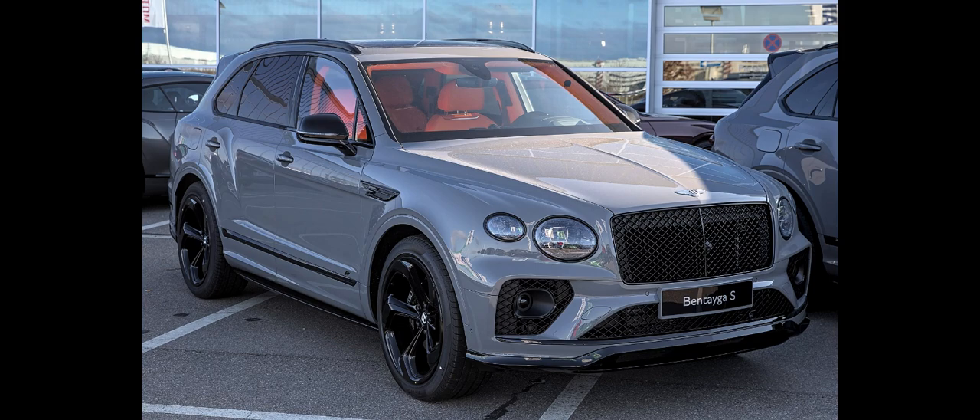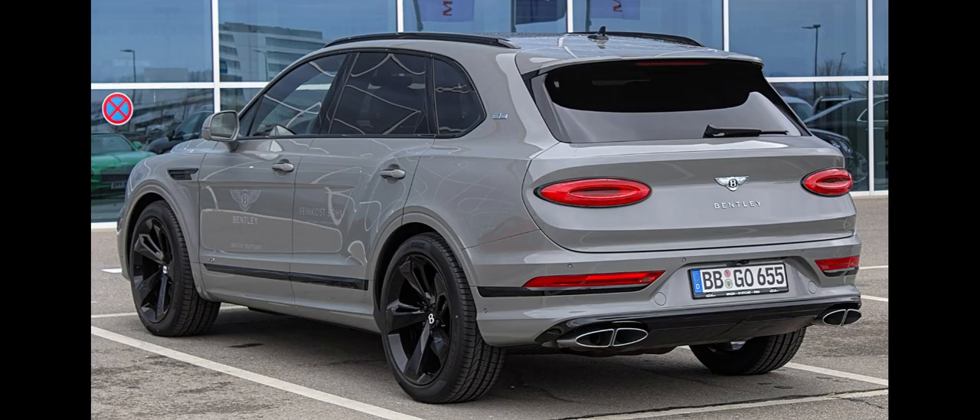The 2016 Bentayga was launched with Bentley's new twin-turbo W12 engine. The engine was fitted with variable displacement technology and could deactivate six of the engine's 12 cylinders if needed. Bentley claimed the 6.0 L capable of 0 to 60 mph in 4.0 seconds, and 0 to 100 km/h in 4.1 seconds.